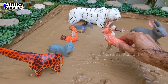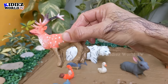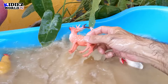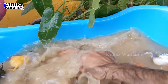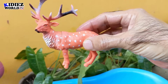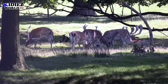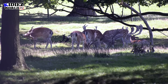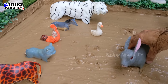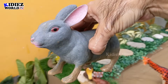The next one we have is a lovely reindeer — a very beautiful and big jungle animal. Let's wash this cute animal. Here we go! And the next one we have is a rabbit — another very cute little farm animal. Let's wash him.